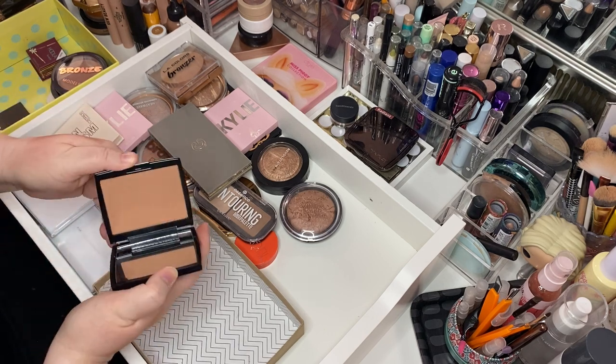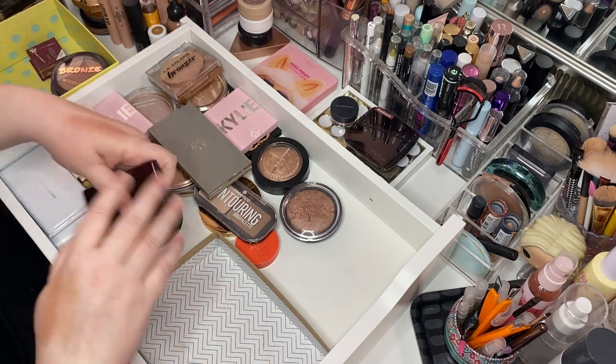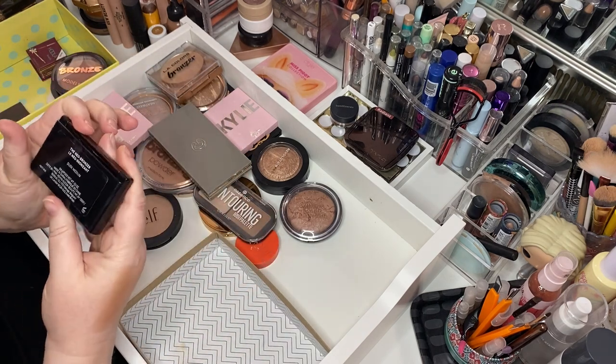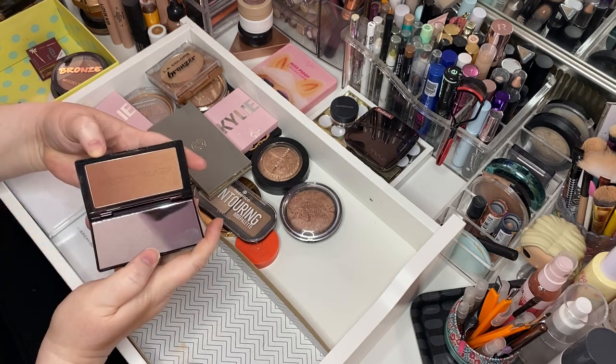Anastasia in Rosewood — love her. Here's the Kevin Aquiline Dusk Medium — this is the Neo Bronzer. She's beautiful. Keeping her.